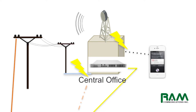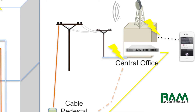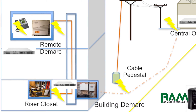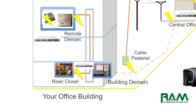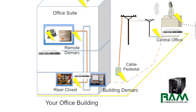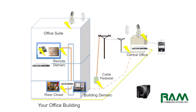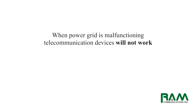Most phone companies work around the clock to ensure that their pieces of equipment are protected from the elements and that they also have ample amounts of power. However, what the phone companies do not have control over is the power grid. I've made a very simple illustration here of the power grid using this yellow line, connecting from the central office all the way back to your office building. Without that power grid working properly, your telecommunications cannot work properly either.